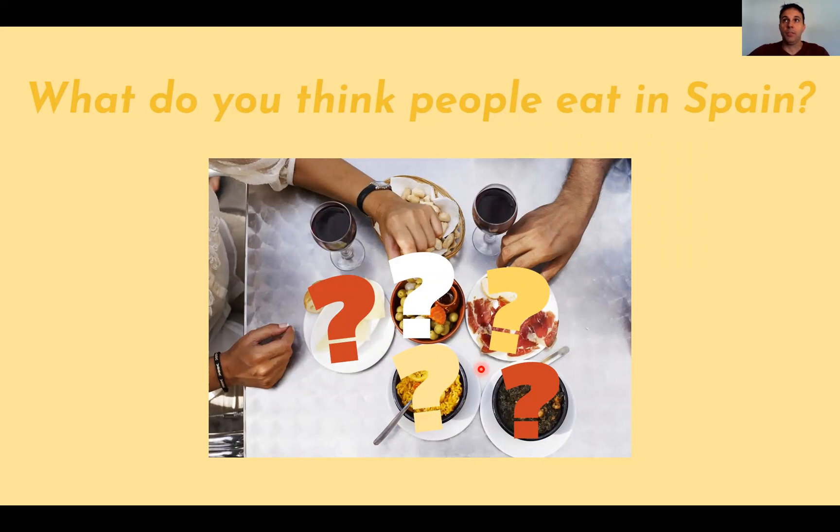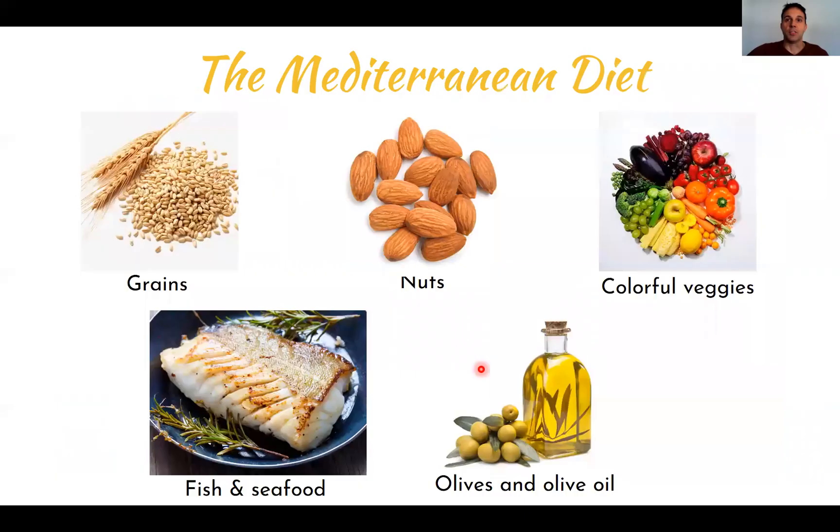So what do people eat in Spain? Spain and other Mediterranean European countries eat what is called the Mediterranean diet — or at least that's what in theory we eat. This diet contains a lot of grains, nuts, vegetables, fish, and a lot of olive oil. The reason I say 'used to' is because the world has become more globalized.